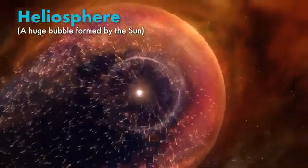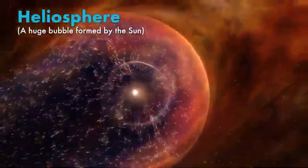It has so much energy that it flows outwards, filling our solar system, and pushes against the interstellar medium, making a bubble. And that is the heliosphere.